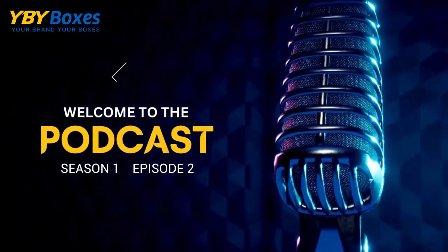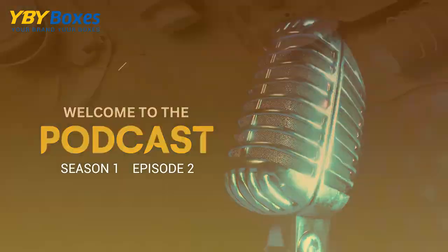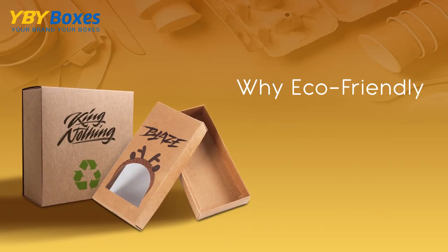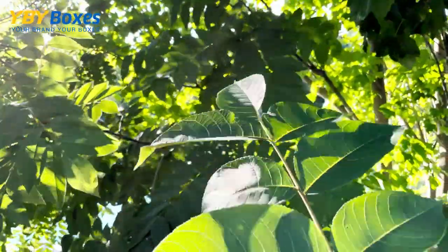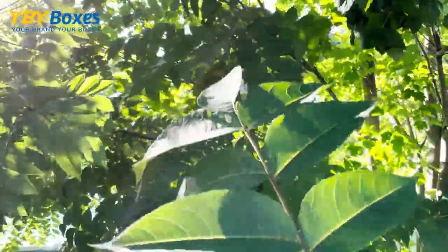Welcome to this podcast series for YBY Boxes. This is Brad and today we're going to talk about eco-friendly packaging. You hear it said a lot: save the planet. Everyone these days has an eco-friendly mindset.